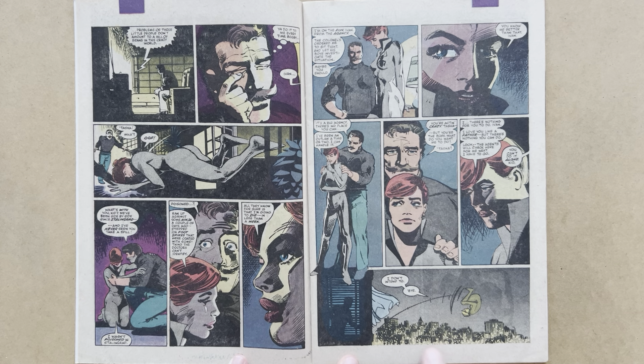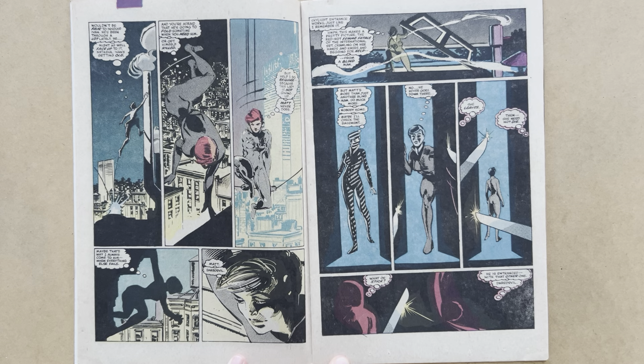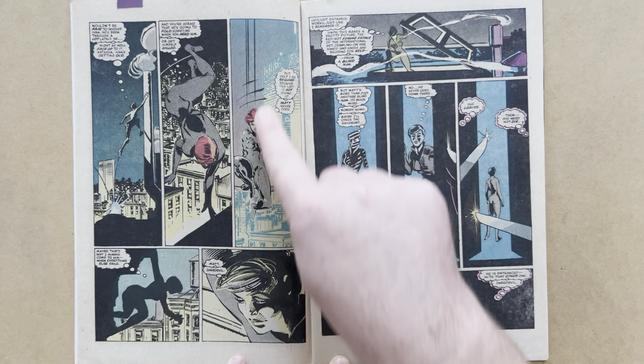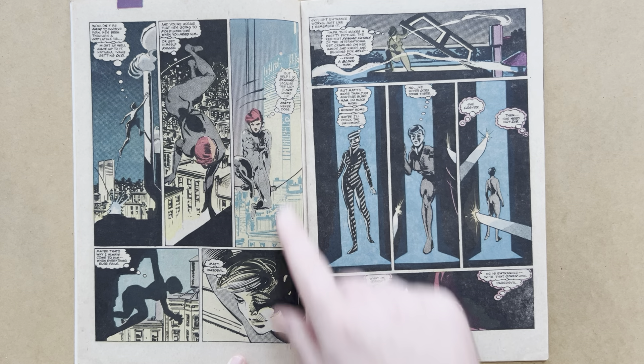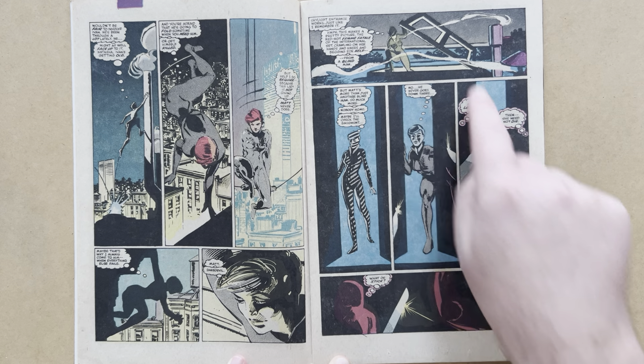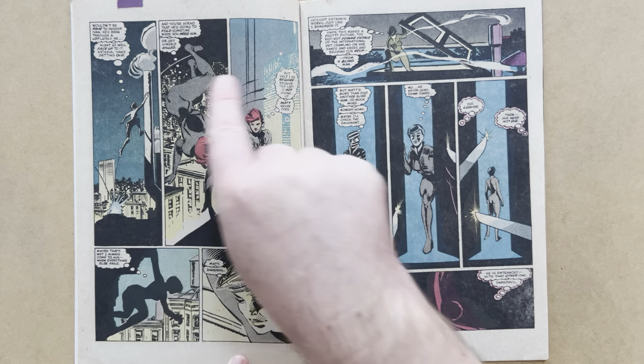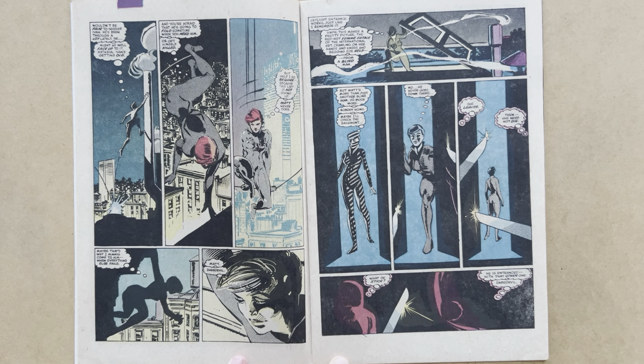Janssen uses white media for the city lights and a screen tone in the background for the nighttime sky — very good stuff on these pages. Natasha continues her leaping and bounding across the rooftops of Manhattan, making her way to Matt Murdock's brownstone. There's another 1980s technique there — the colour hold in the background showing the twin towers. The Black Widow and Daredevil were partners for a long time — superhero partners and romantic partners.